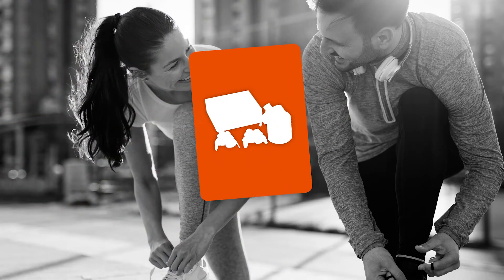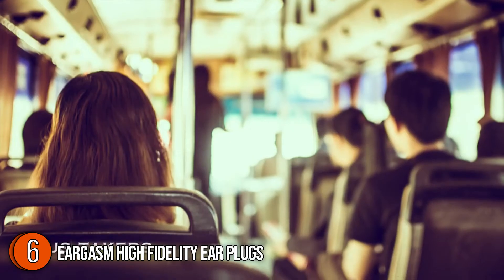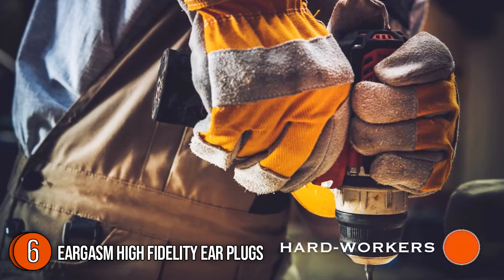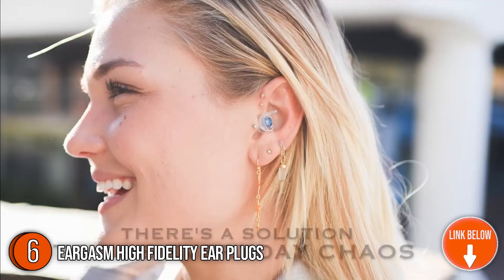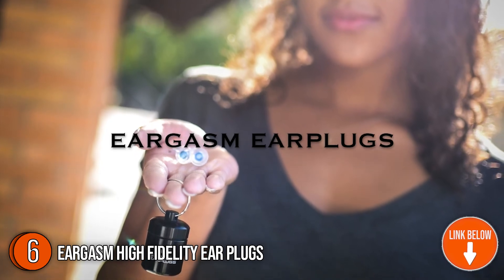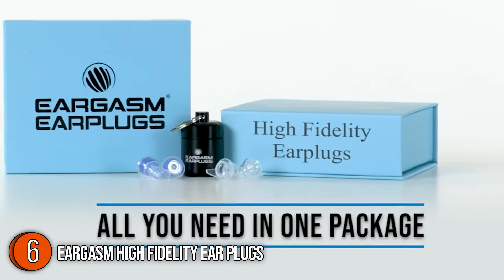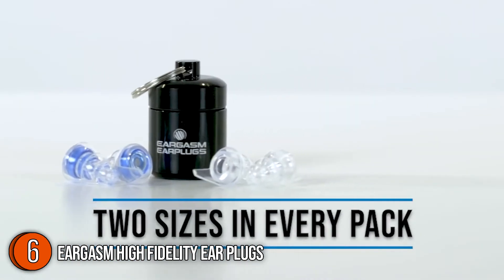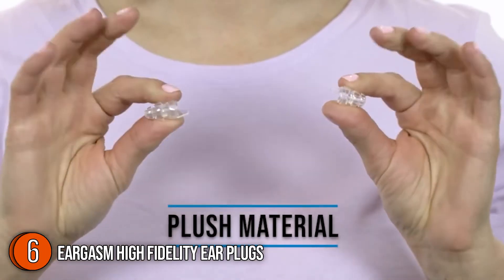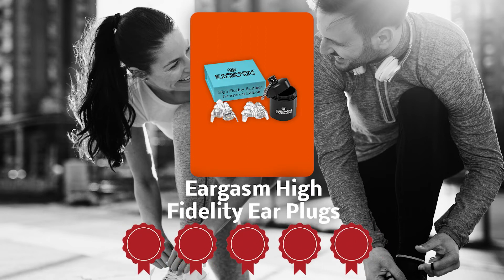The sixth earplug on our list is the Eargasm High Fidelity Earplugs. The Eargasm High Fidelity range offers up to 21 decibels of noise reduction, yet ensures that high-quality sound reaches your ear thanks to attenuation filters that filter rather than block the sound. With an elegantly discrete design, you can enjoy your day-to-day activities without worrying about damage to your ears. The set has four colors to choose from — blue, transparent, gold, and rainbow — and the package comes with earplugs in both small and large sizes to fit different types of ears. Trustedshoppingguide.com has awarded the Eargasm High Fidelity Earplugs a 5-badge rating.